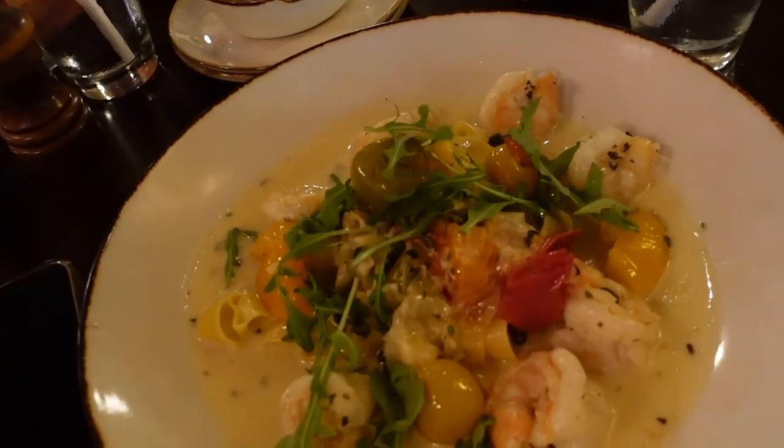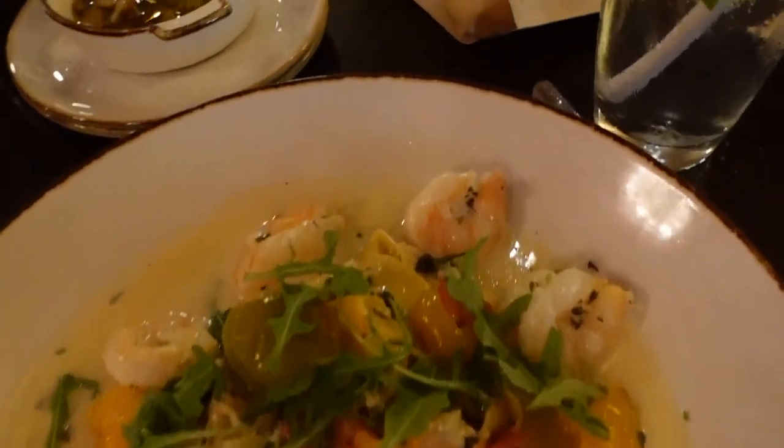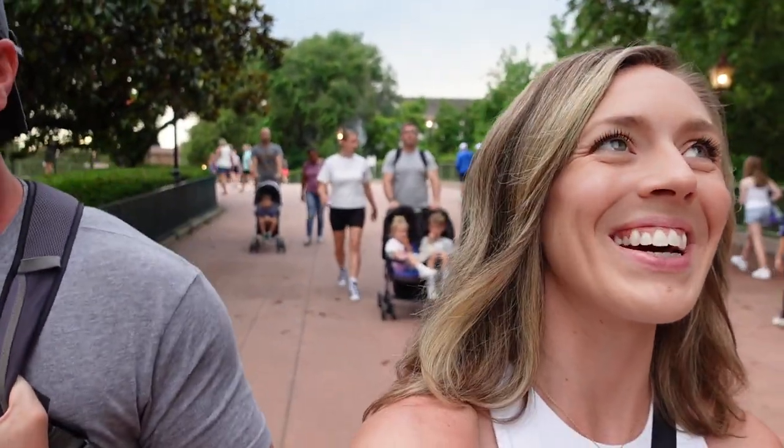I got the shrimp popper dough, which I've had before and knew was going to be great — which is exactly why I ordered it again. Really good pizza too. Dinner was delicious, of course — heavenly. So now we are headed back into Epcot.